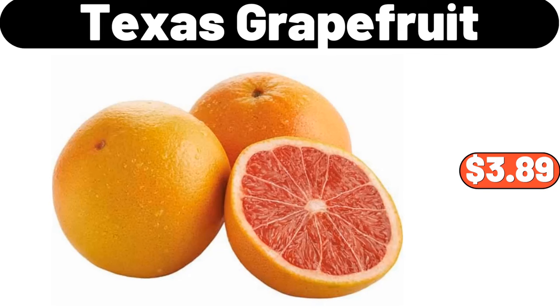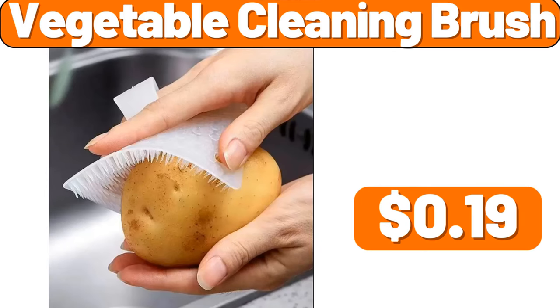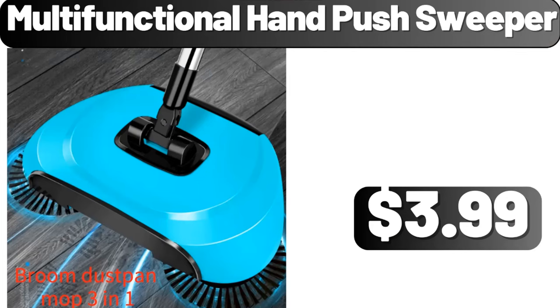Texas grapefruit, 5LB, $3.89. Vegetable cleaning brush, $19. Multi-functional hand push sweeper, $3.99.